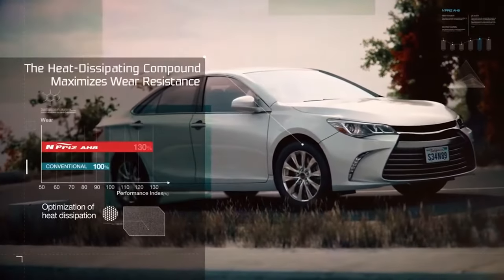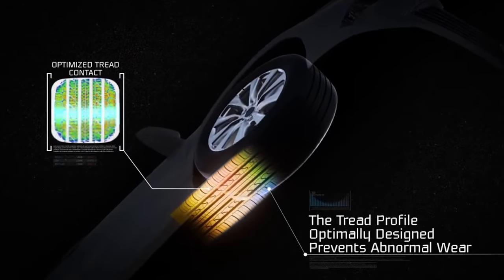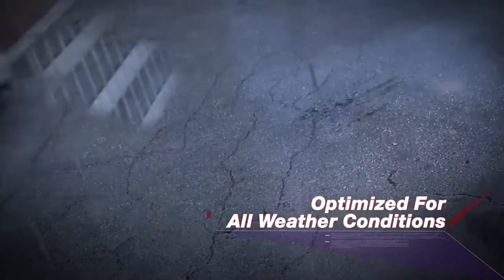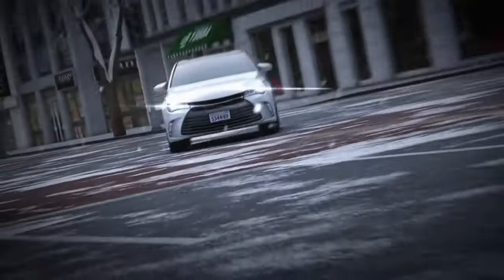Let's start with the features of this tire. The N-Prize AHA has uniformly divided ribs and sipes, which provides comfort and strong handling abilities. We also have rigid shoulder blocks, which is going to provide really strong braking capacity.